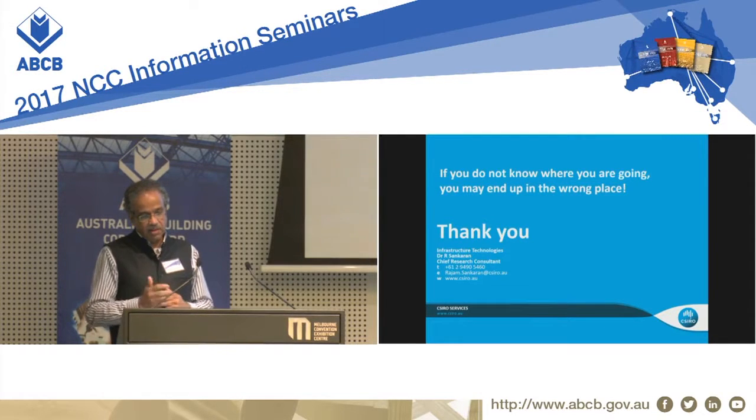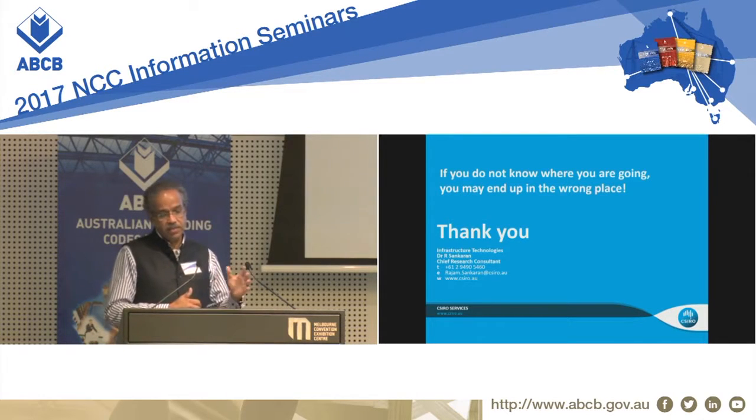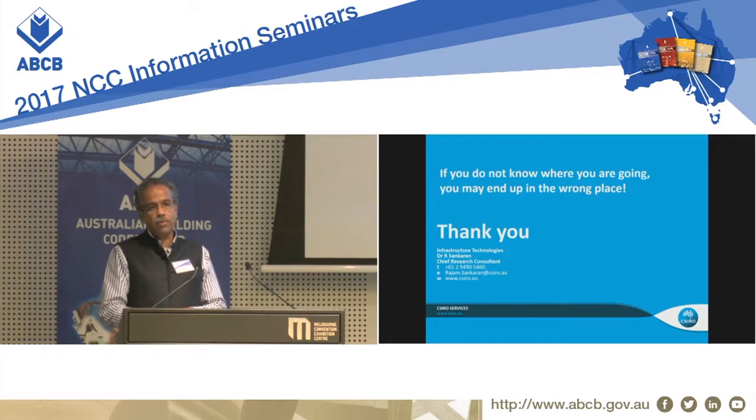We are authorized to do these tests at our lab in CSIRO. Once the building specimen is subjected through this sequence, it will prove that you are complying with the NCC requirements. Thank you.